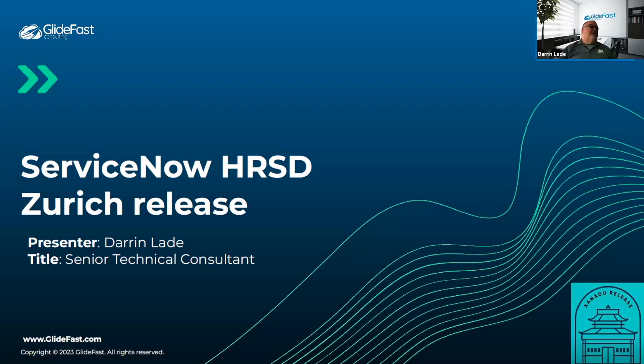Today we're going to talk about the ServiceNow Zurich release notes and some of the new features included in the latest release. We skipped Yokohama, so this will cover the Zurich features and anything else that's pretty important, with some things tied back to Yokohama.